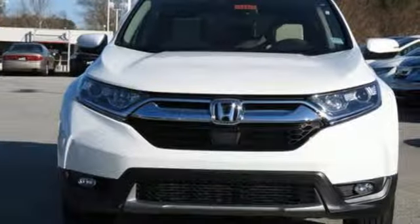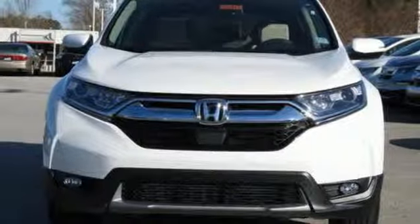It's a Honda, so longevity comes standard. You'll never know until you try. Test drive it today.